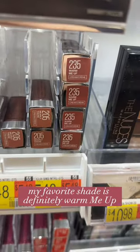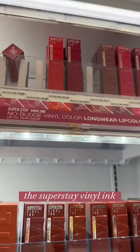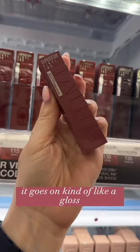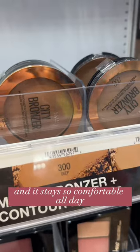My favorite shade is definitely Warm Me Up. My number one right now is the Super Stay Vinyl Ink. I love the shade Cheeky. This is long-wearing — it goes on kind of like a gloss but with a little bit more color, and it stays so comfortable all day.